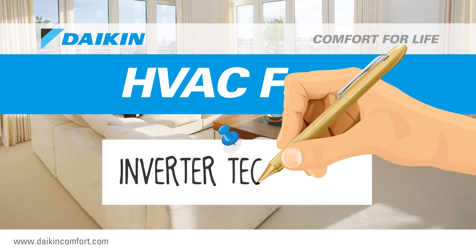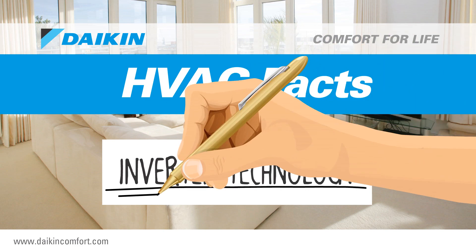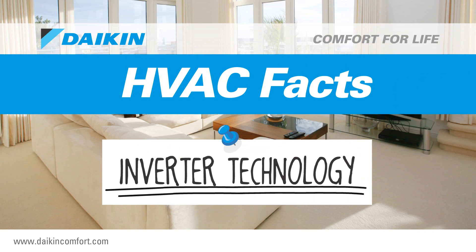HVAC facts. Inverter technology. Impressive and practical energy-saving technology.